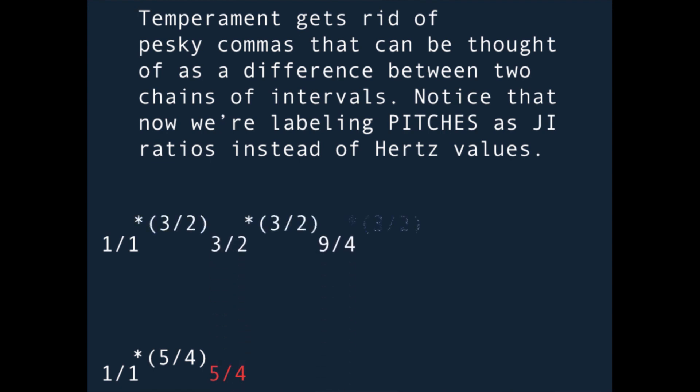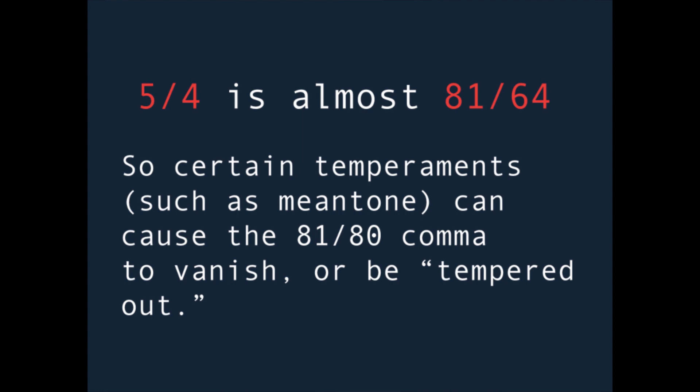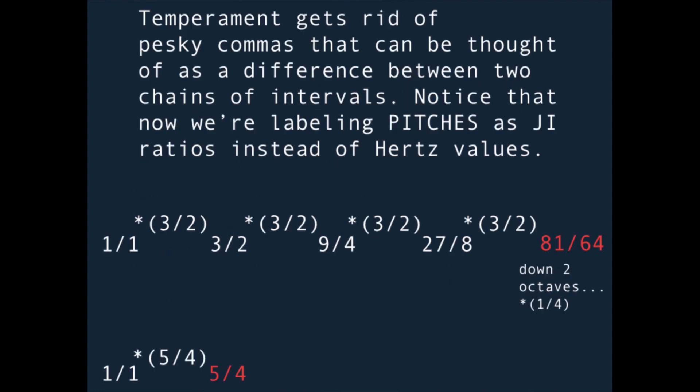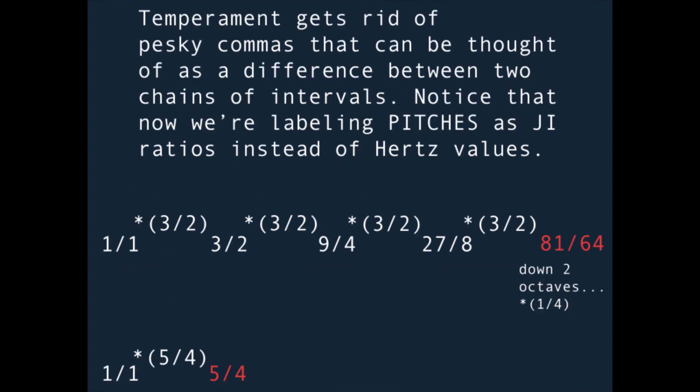Here's where temperament comes in, so buckle up. When you have a simple chain of intervals that extends to a particular pitch, it's often very, very close to another simple chain of intervals extension to a slightly different pitch. Let's call this small difference between pitches formed from chains of intervals a comma. In meantone temperament, which was used for centuries in western music, tuning systems were eliminating the comma between 81/64 and 5/4, which is a small ratio distance of 81/80. This now means four perfect fifths down two octaves equal a major third — something true in 12-TET but not in just intonation.